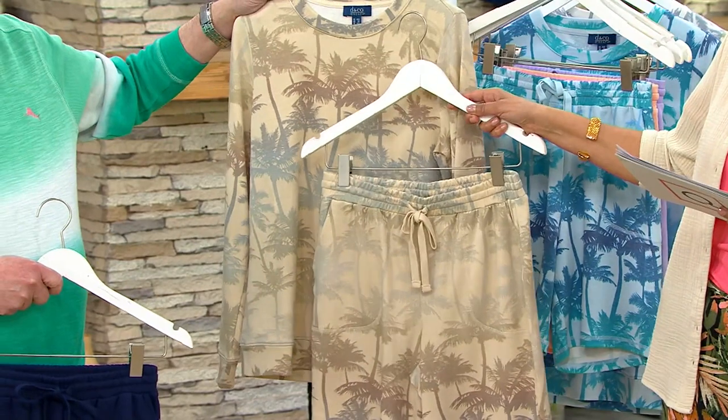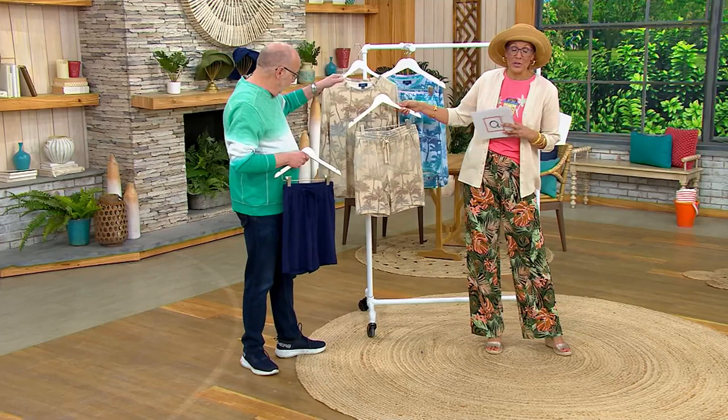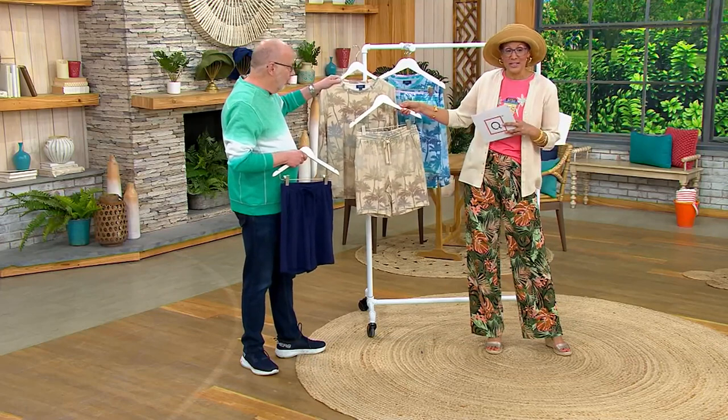Remember when I said everything in the show is a first look? That's a first look. So is this. You're getting first crack — only order of the year. So if we sell out of size and color, you're not going to see it again.